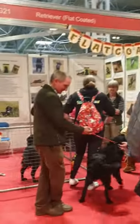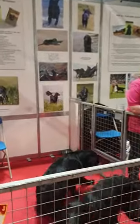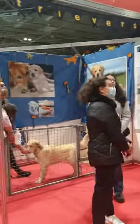Look at these Flat Coat Retrievers — beautiful doggies, so friendly! What else can we find? Golden Retrievers — look at them!